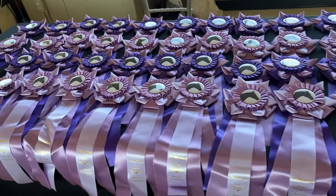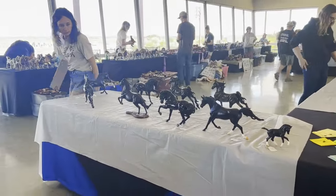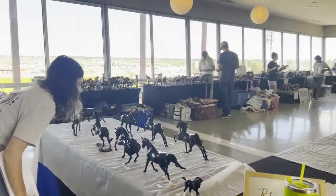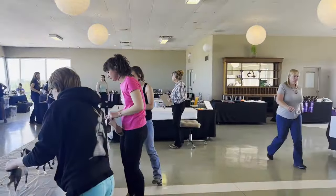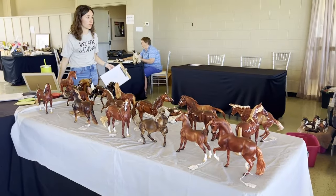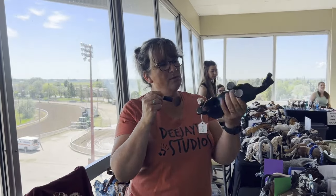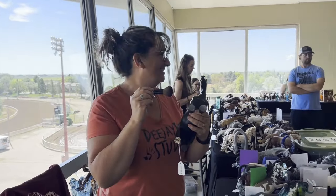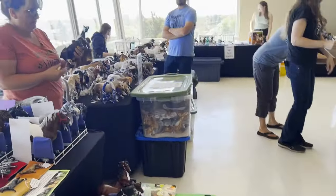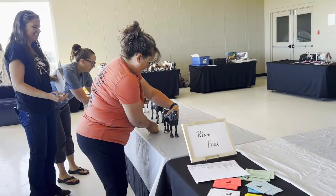Bobby always does a really good job of hosting this event. I actually offered for the very first time to judge the OF Breyer division, so I forfeited showing and I judged it instead. I have enough knowledge at this point and I've done a lot of photo showing, so it's essentially the same thing. But some of these Breyer classes were hard — like very hard. My mom was in charge of showing my only Peter Stone bunny and she was very excited to do it. She ended up missing the color class somehow — she had like one job and she was so upset that she screwed it up. But the judge said the horse probably wouldn't have won anyways, so whatever. It was fine.